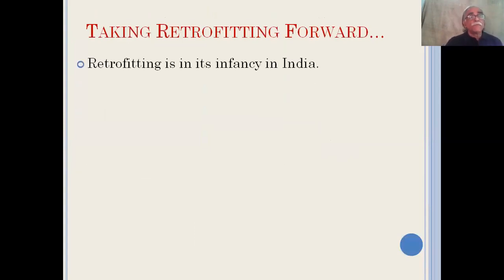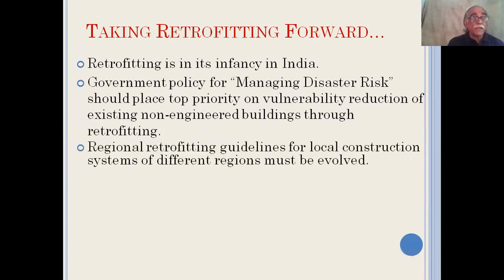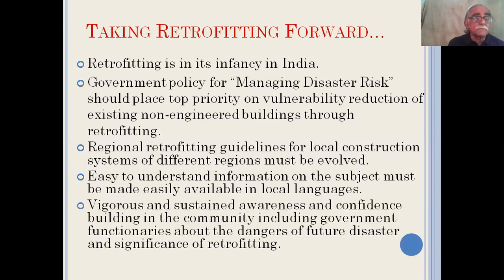Taking retrofitting forward — retrofitting today is in its infancy and we must understand that. Government policy for managing disaster risk should place top priority on vulnerability reduction of existing non-engineered buildings through retrofitting. For this, original retrofitting guidelines for local construction systems of different regions must be evolved. Easy-to-understand information on the subject must be made available in local languages, accompanied with vigorous and sustained awareness and confidence-building within communities at large.